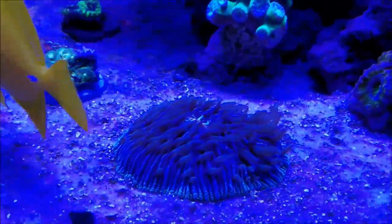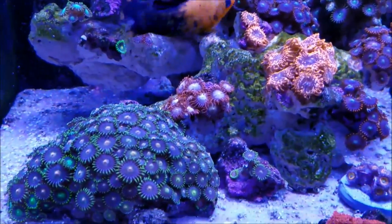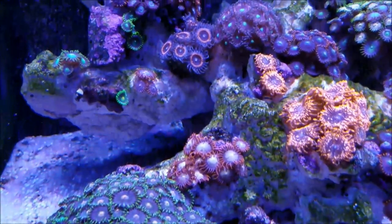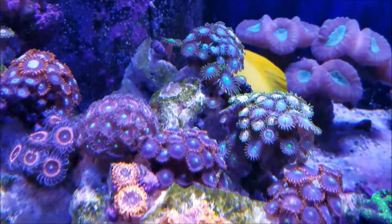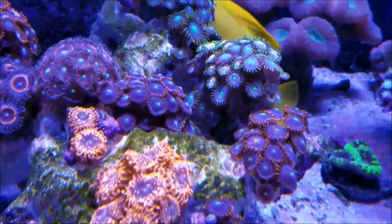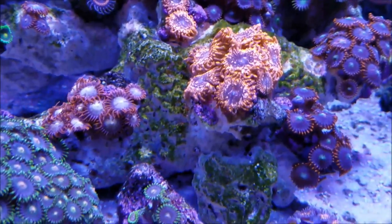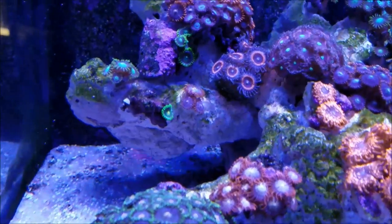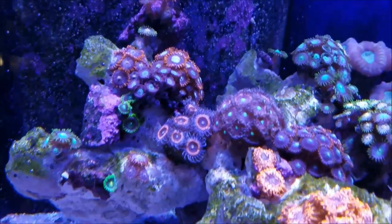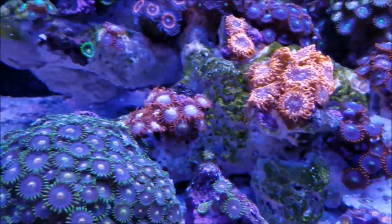The Fungia plate is of course its usual self. As far as the zoa garden is concerned, it's filling in rather nicely. All the zoas are responding to the new area that they're in and they're filling up really well. The zoas themselves are growing and they're actually larger than I can remember them ever getting. The dry rock that they were sitting on is greening up and it's on its way to populating with coral and algae, so I'm really thrilled about the way this is coming along.